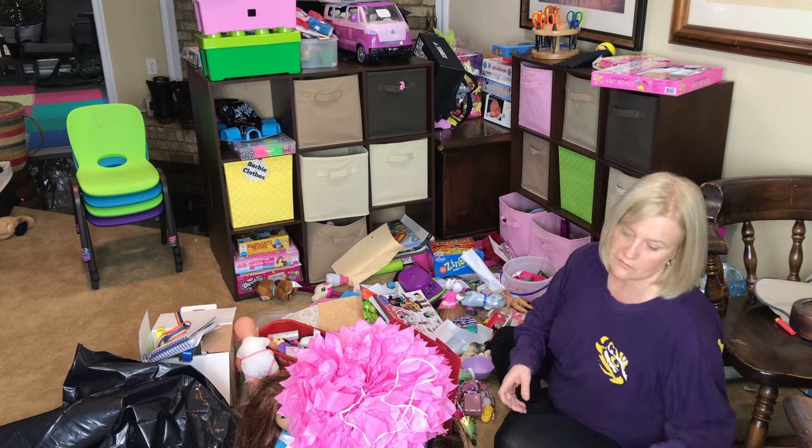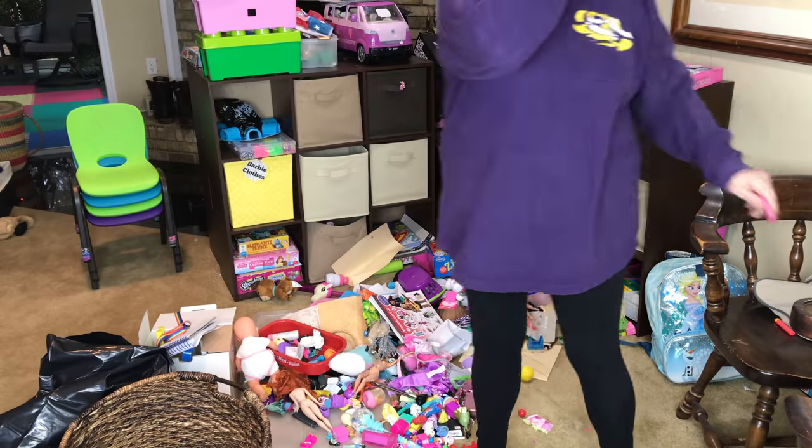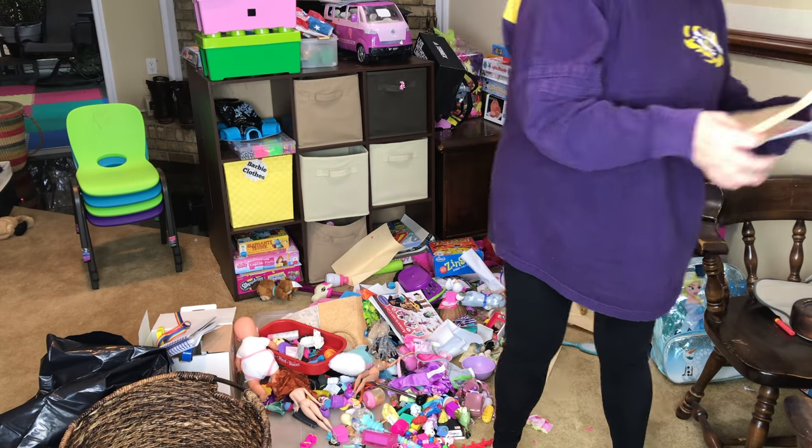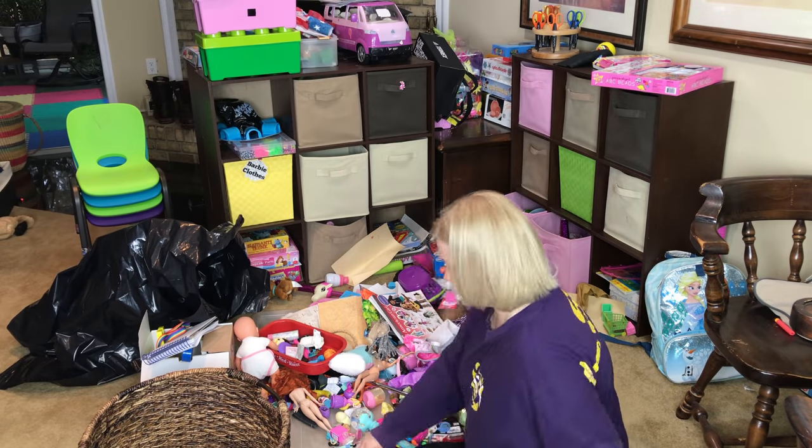Load number one of the American Girl doll stuff is going up to her room. I actually did put it away as I took it out of the basket. Her bedroom's fairly clean and organized right now, so we want to keep it that way.